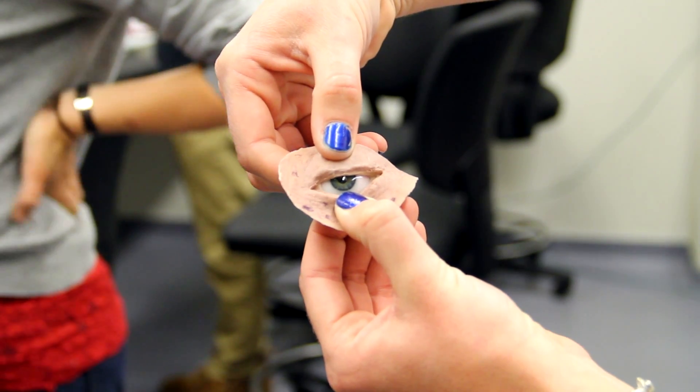Our group has had this really great opportunity to be working on a prosthetic eye and trying to make it clean.